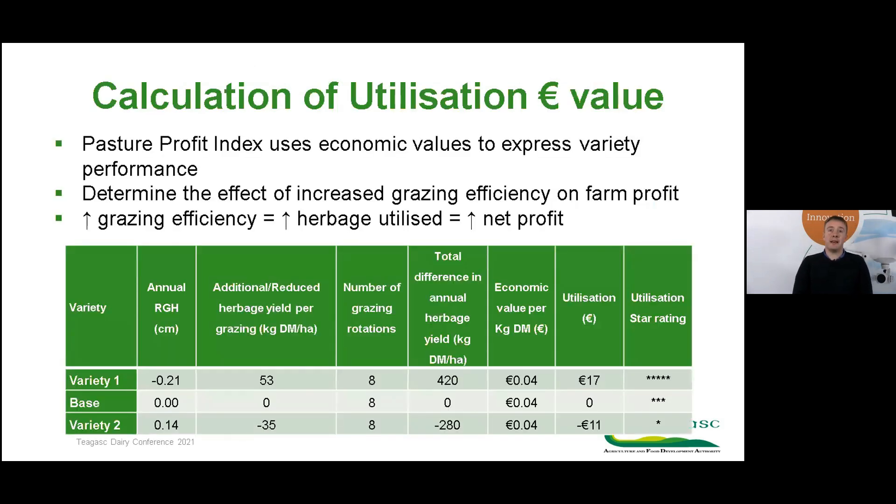The Pasture Profit Index is expressed using economic values, so we needed to do the same for residual graze height. We determined the additional net profit created from increased grazing efficiency — with increased grazing efficiency you utilise more herbage on your farm, increasing net profit. Variety one, with a negative residual graze height, utilises an extra 50 kilograms of dry matter per hectare at each grazing event, amounting to an extra 400 kilograms of dry matter per year and worth an extra 17 euro net profit per hectare. Variety two, with a positive residual graze height, is grazing inefficient, utilising 280 kilograms less dry matter over the year, reducing net profit by 11 euro.